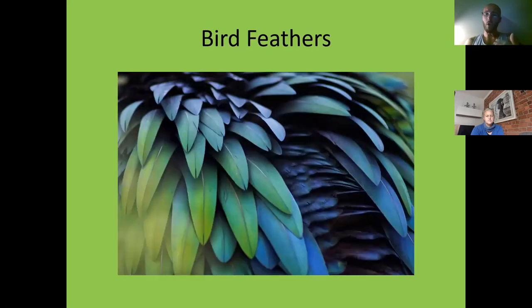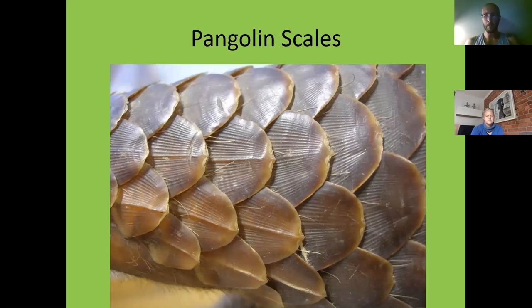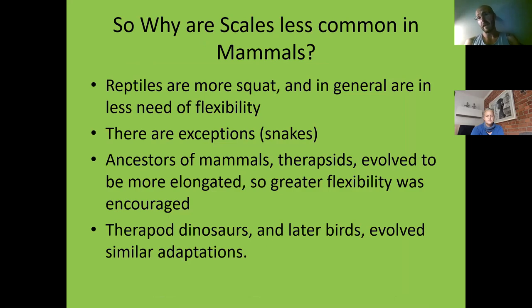Although birds evolved from reptiles with scales, they've modified those scales to maintain protection but allow flight, warmth, and flexibility. One of the evolutionary pushes for developing feathers was the motility of bird ancestors — the therapsids. So why are scales less common in mammals? Why does only the pangolin, and to a lesser extent the armadillo, have scales, while all reptiles, most fish, and birds all have scales or modified scales? Simply, the reptilian ancestors of mammals — the therapsids — evolved differently.